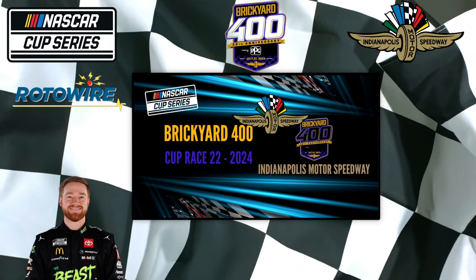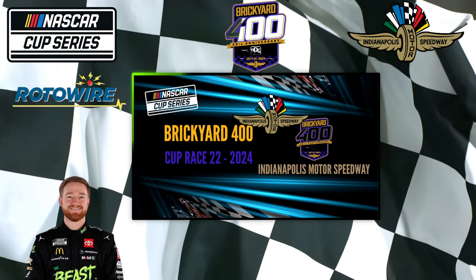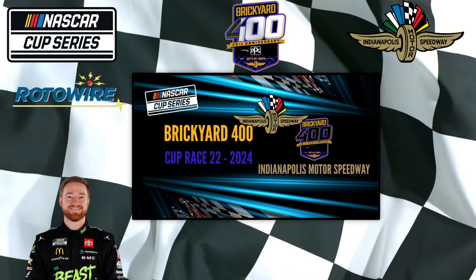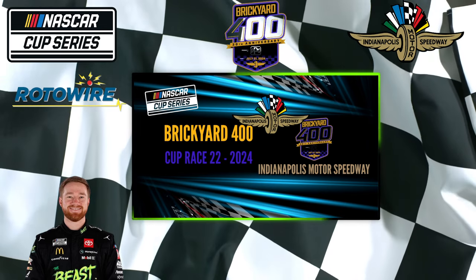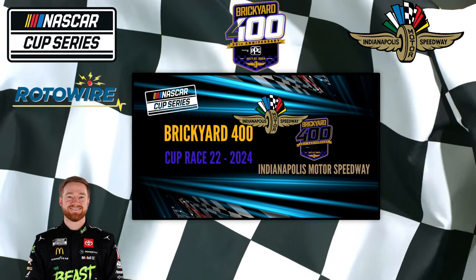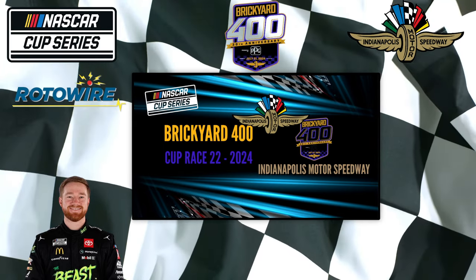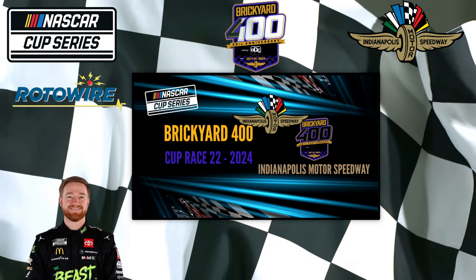Toyota had the front row, fastest in qualifying, and three of the top four in practice including the fastest driver Reddick. Chevy had three of the top five in qualifying but none of the top four in practice. Ford did not have a driver in the top six in qualifying, but had three of the top eight in practice including the second fastest, Blaney. For Toyota, I'm only going to take it from Reddick and Hamlin, the two prominent Toyotas in both sessions.